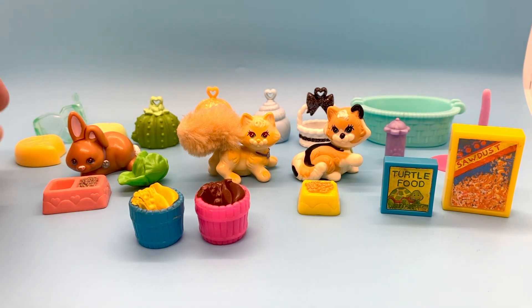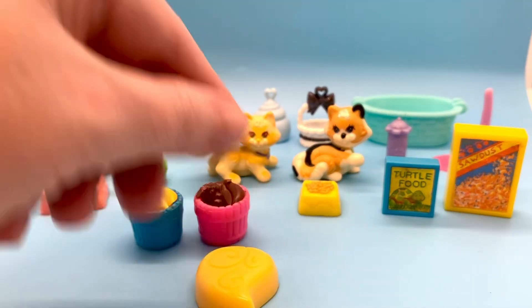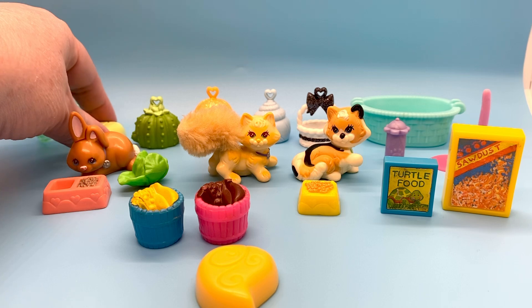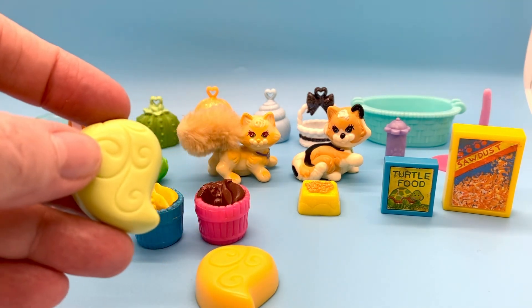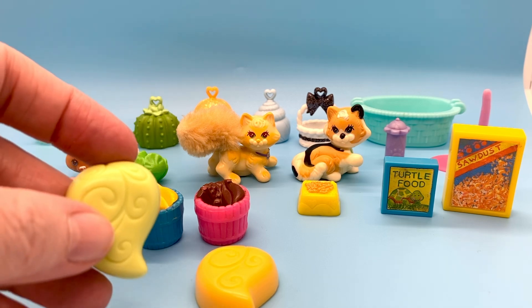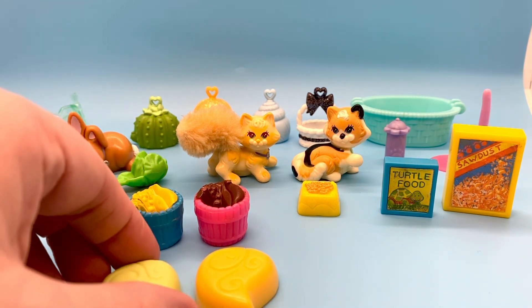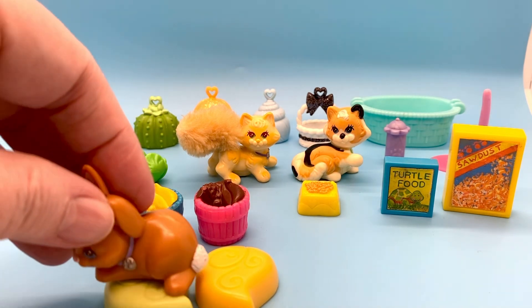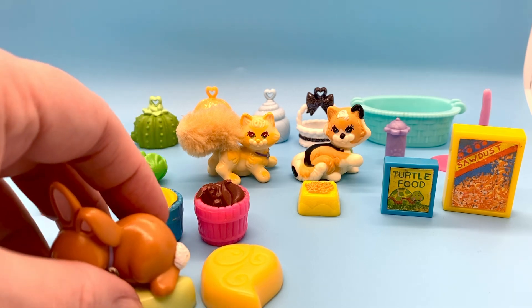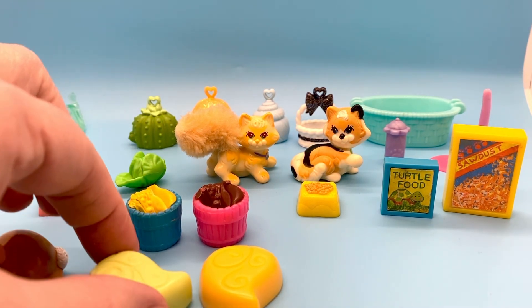Then over here we've got these little seats that are shaped like leaves. These came with the Littlest Pet Shop Garden Together playset. There's a green one and a yellow one — they were little seats that came with a table that the pets could sit at. You could put a little pet on the little seat and they could sit at the table with their little food. It's a really cute set.